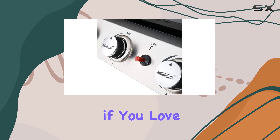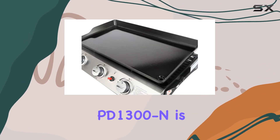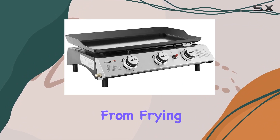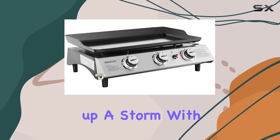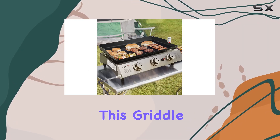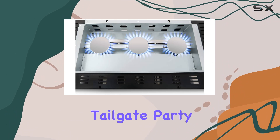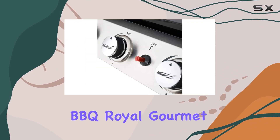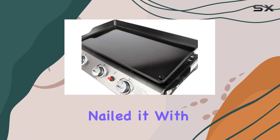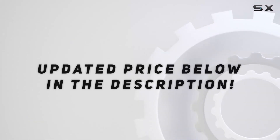In summary, if you love outdoor living and grilling on the go, the Royal Gourmet PD 1300 is a solid choice. From frying rice to cooking up a storm with eggs, hash browns, french toast, bacon, and hamburgers, this griddle has got you covered. It's a fantastic addition to your picnic, tailgate party, camping, or patio barbecue. Royal Gourmet Grills has truly nailed it with this one — check out the video description for updated pricing.